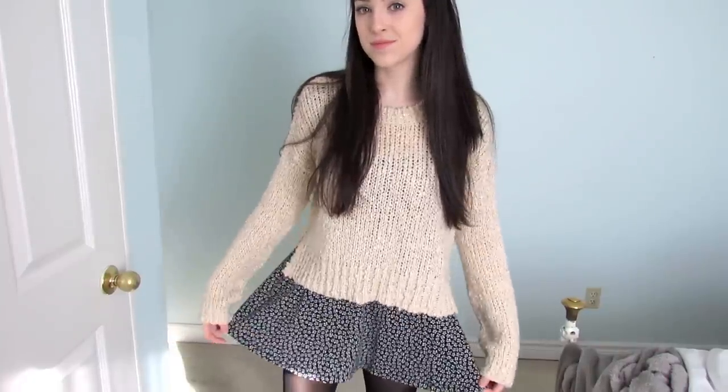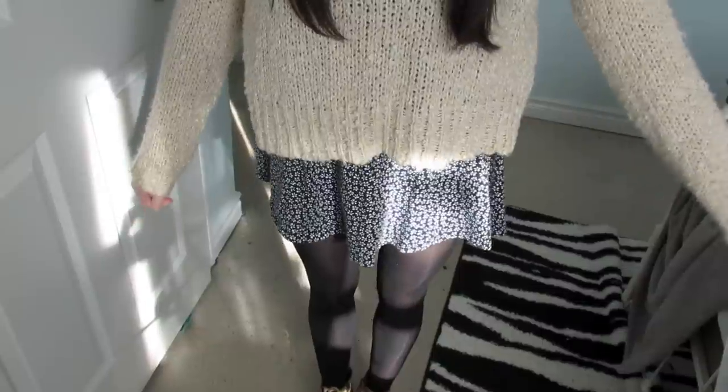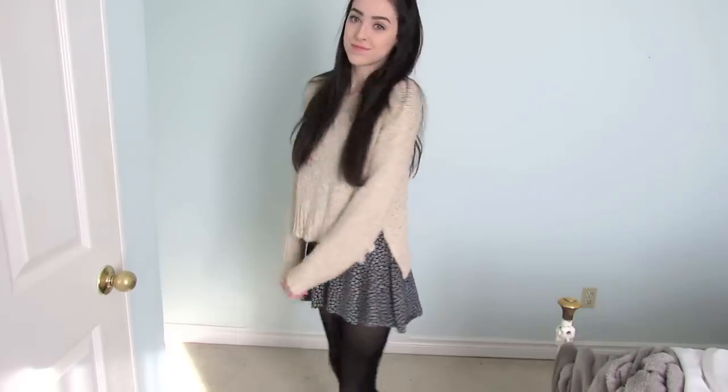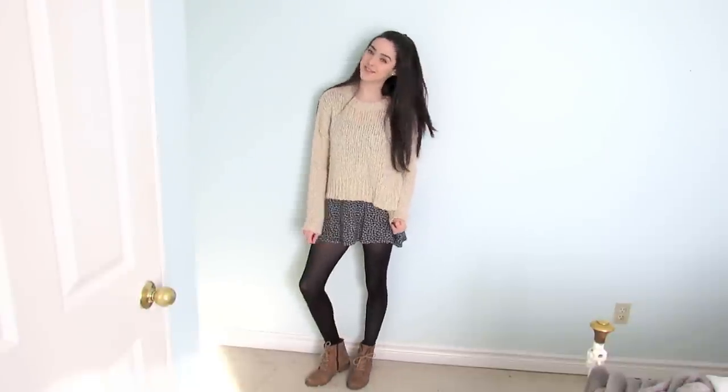For Friday I thought I'd dress up a bit. I'm just wearing this fuzzy cream colored sweater from Urban Outfitters over top of this floral navy Brandy Melville dress, and I really liked how this look turned out. I'm wearing some black tights from H&M to keep me warm.